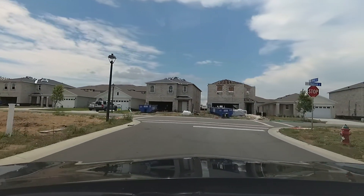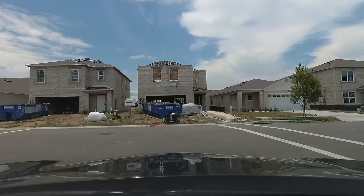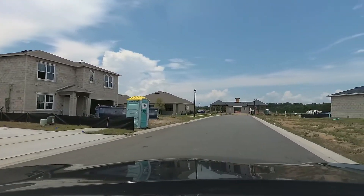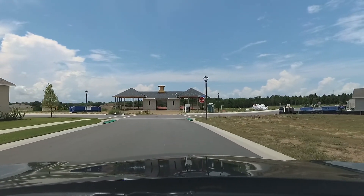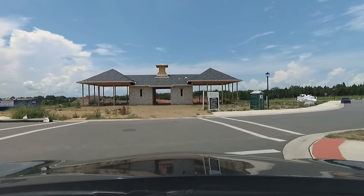The homes over here look like they're mostly on 50-foot home sites. Some of them all kind of cramped looking in between the homes, which quite possibly might be a 40. And that's just an observation from driving around.